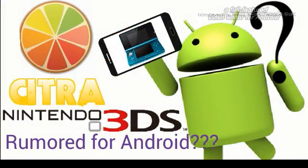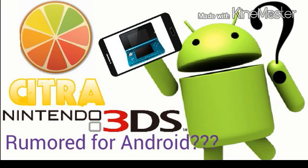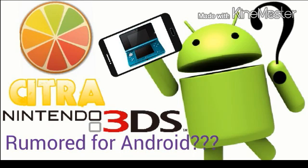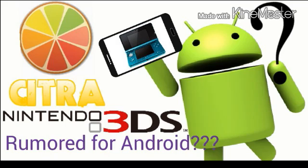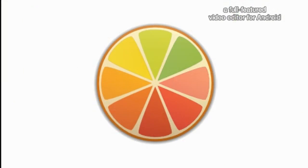Today I'm going to make a special video — not about Sonic the Hedgehog or a tutorial, but about the Citra emulator for PC, which has lately been rumored to be released for Android. On the Citra website it says they may release the Citra 3DS emulator for Android in the far future, but now let's look at some development in technology software.